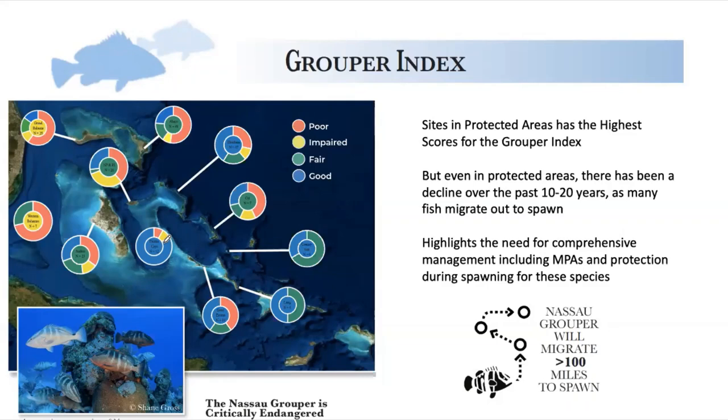This highlights the need for integrated management that includes both protected areas and fisheries management that's effectively enforced to protect these species. For some, like Nassau grouper, it's critical — they're not only important fishery species, but critically endangered as well.